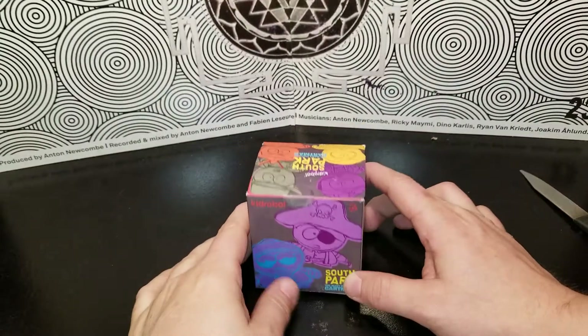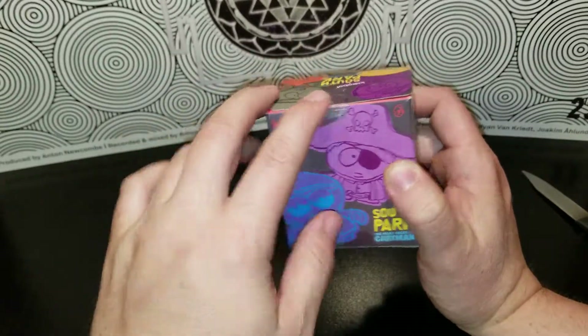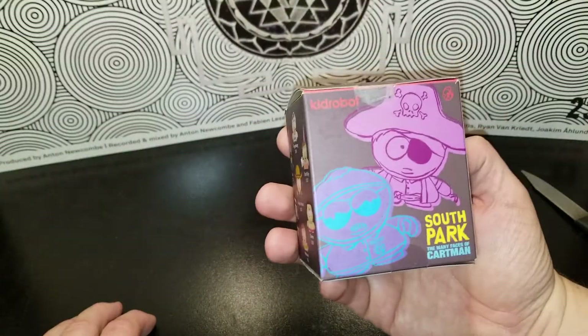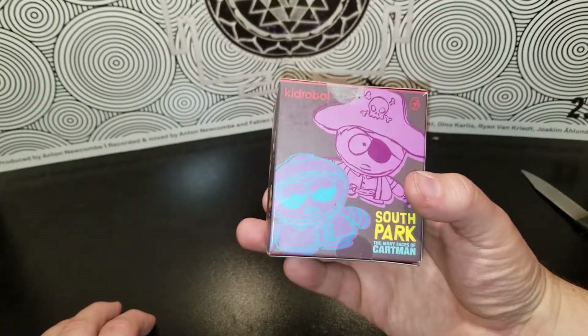Hi guys, Greenstar back. This is going to be a really short one because I only have one. Has it been resealed? Boo, I didn't even see that. These are the South Park Many Faces of Cartman, Kid Robot ones.